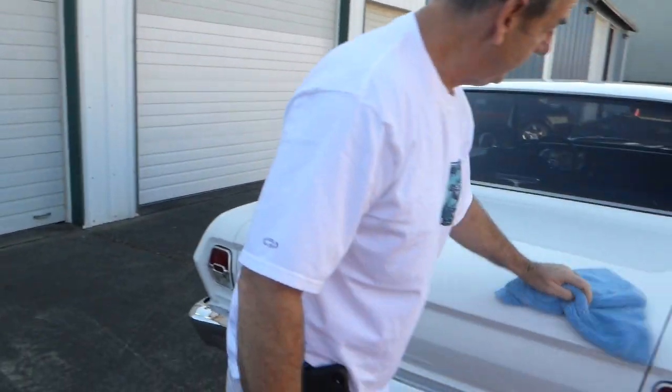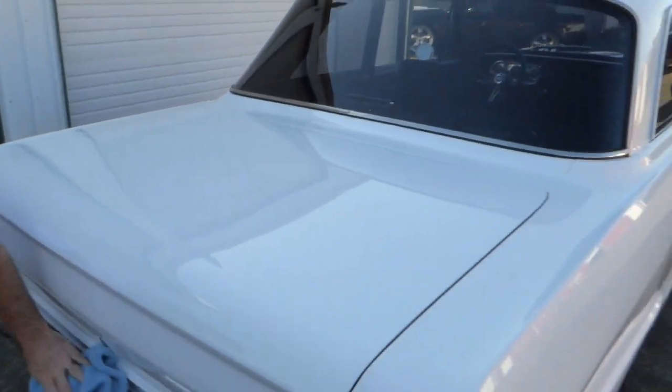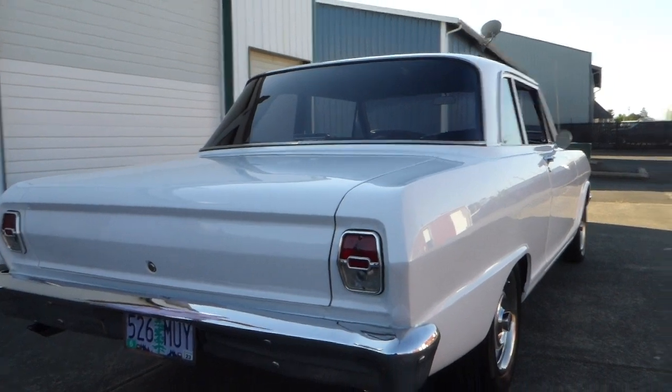The trunk lid closes nice — shut lines nice and even. Again, the chrome is nice, and there are little dual exhaust tips.